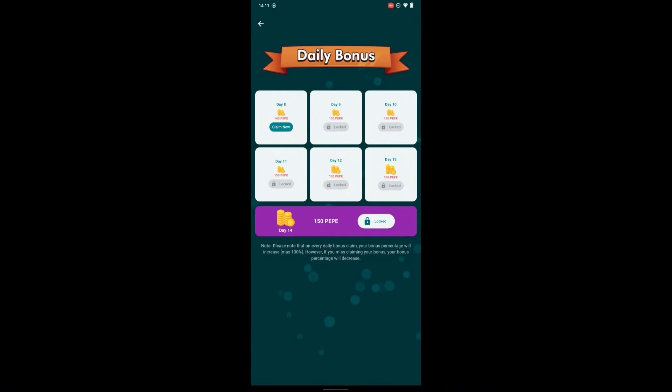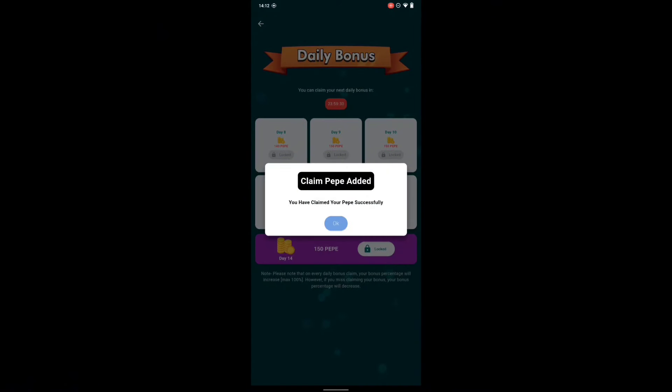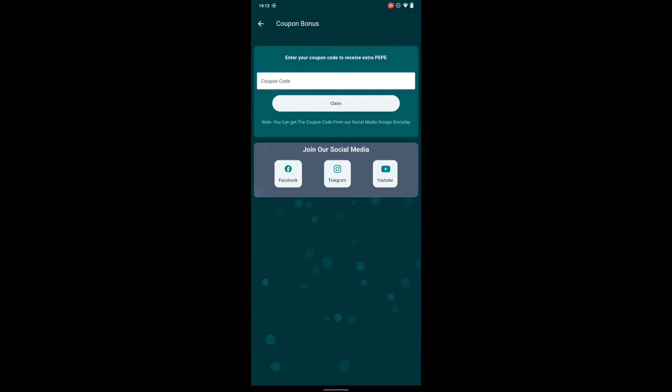For the daily bonus, click on it. It has Day 8, Day 9, Day 10, 11, 12, and 13, which shows I've been doing this so far. Right now I need to click on claim. For Day 8 it's 180 PEPE coin, and for Day 14 it's 150 PEPE coin, which is bigger. You have to go ahead and claim this coin every single day. Click on claim — claim bonus — and it interpolates and claims your bonus.